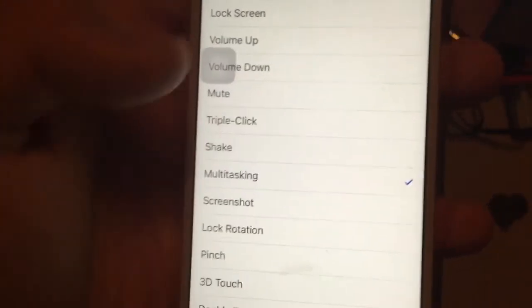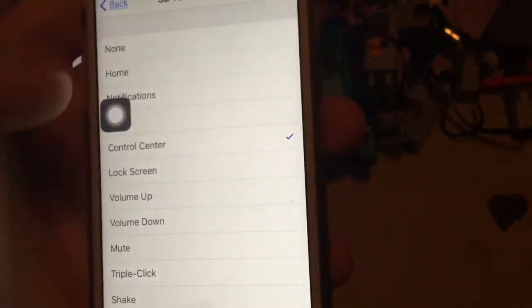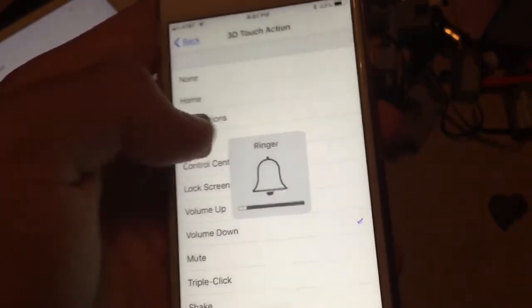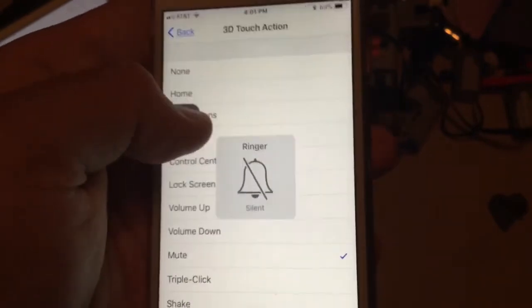I'll demonstrate: when I switch it to Multitasking, now when I force touch on it, it opens up multitasking — really cool. Same thing with Control Center, Volume Up, Volume Down, and Mute. Really cool.